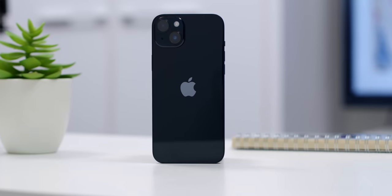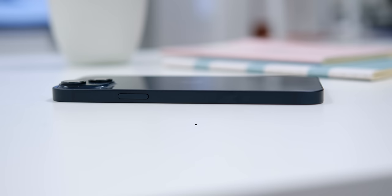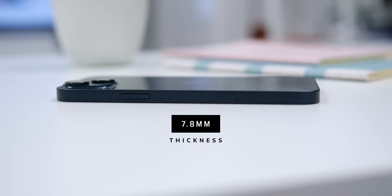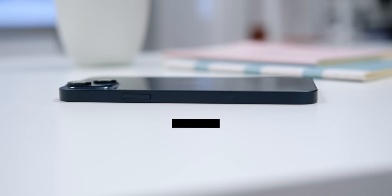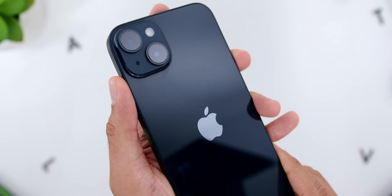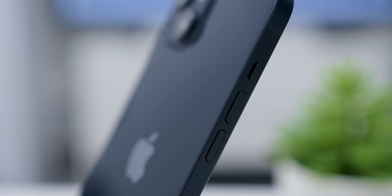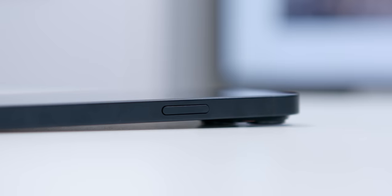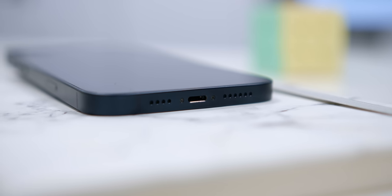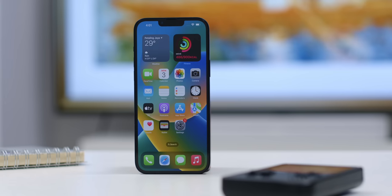In terms of design, the iPhone 14 Plus is essentially an iPhone 14 scaled up. They even share the same thickness of 7.8mm, and there is absolutely nothing wrong with that because they are impeccably built and just look and feel premium throughout. The flat sides house the familiar mute toggle and volume buttons on the left and the power button on the right. At the bottom, there are the dual speaker grills and the lightning charge port — and rumor has it that USB-C is coming to the iPhone in the future.